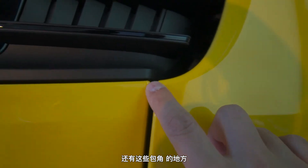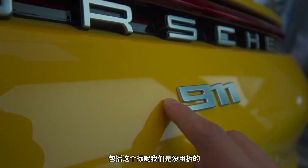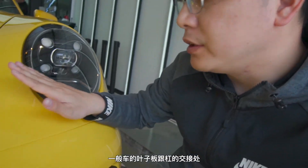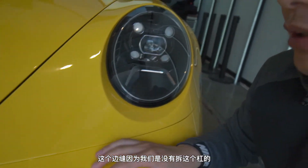The edges are all fully wrapped in, including the roof area and the roof gutters — those are the most visible spots. As for the badge, we didn't remove it. The seam between the fender and the bumper is a critical area; since we didn't remove the bumper, how well the edge is wrapped there is very important.